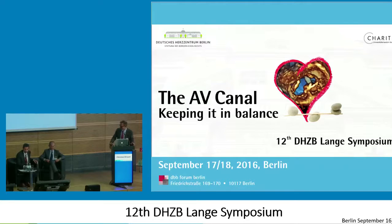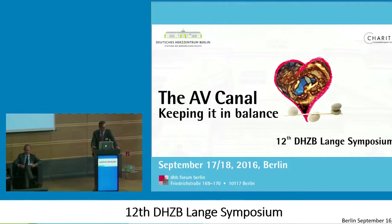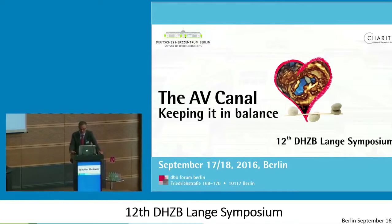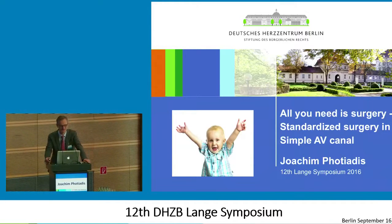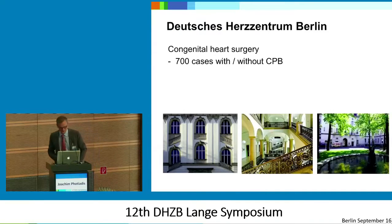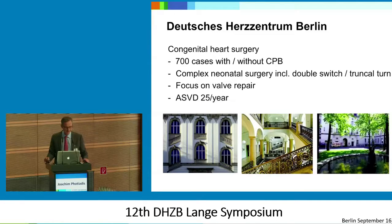Thank you very much Mark, Christian, and FedEx and the organizing committee for the invitation to explain our simple life. It's about surgery — that's all you need — and standardized things in simple surgeries. I have no disclosures. Just for people who are not in the country: we are doing here in Berlin around 700 open and closed cases with all the complex neonatal surgery, also including double switch and triangle turn, with a special focus on valve repair. We do about 25 AVSDs every year.